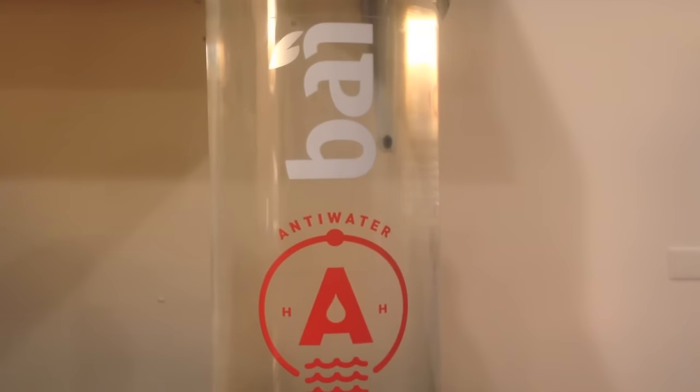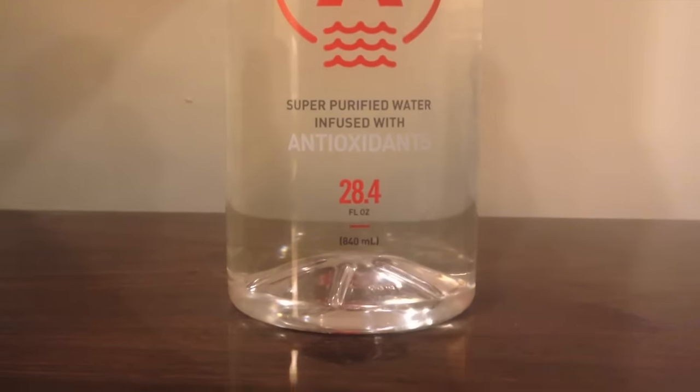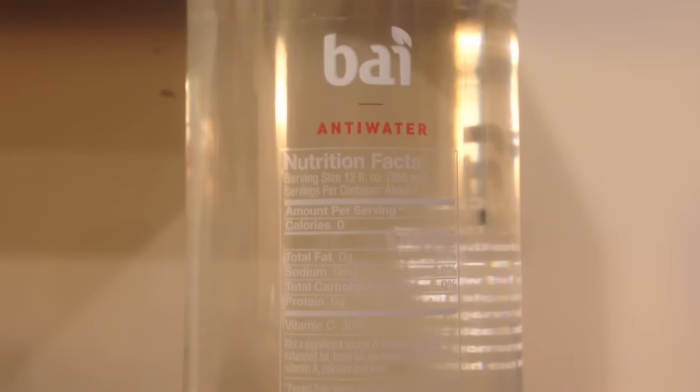Buy Water sort of looks like 'ball water', but I think it's pronounced 'Buy Water'. It says it's called Anti-Water. It has antioxidants and it's got 30% of your daily vitamin C need — pure, simple, and super.